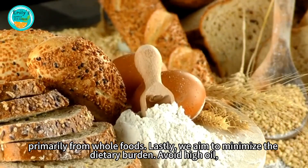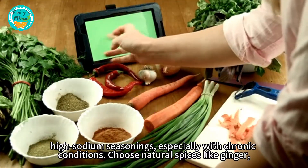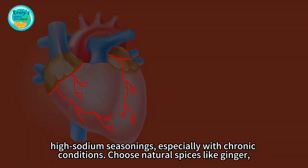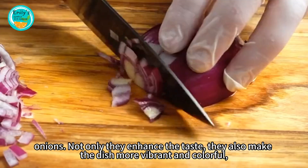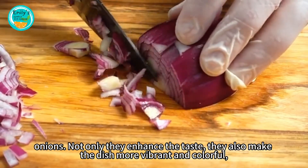Lastly, we aim to minimize the dietary burden. Avoid high oil and high sodium seasonings, especially with chronic conditions. Choose natural spices like ginger and onions — not only do they enhance the taste, they also make the dish more vibrant and colorful.